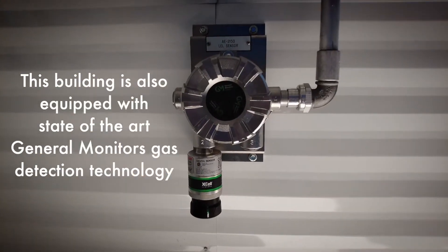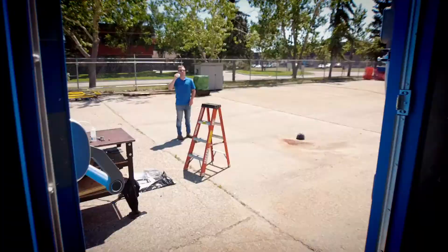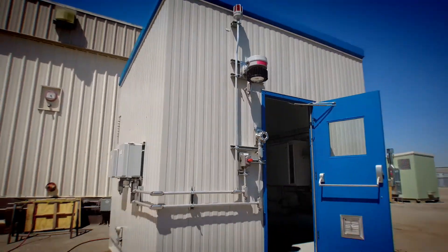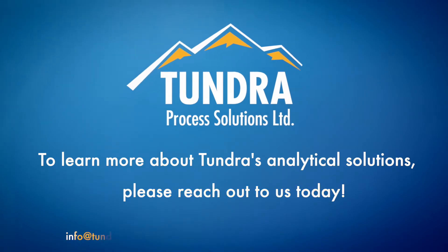This building is also equipped with state-of-the-art General Monitors gas detection technology. This ensures a safe environment around the clock. To learn more about Tundra's analytical solutions, please reach out to us today.